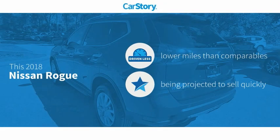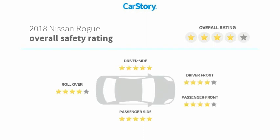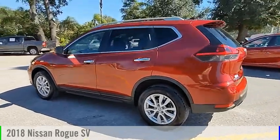CarStory research indicates this vehicle as having lower miles with less wear and tear, and has been listed as an IIHS top safety pick with these ratings. Take a ride in the 2018 Rogue.